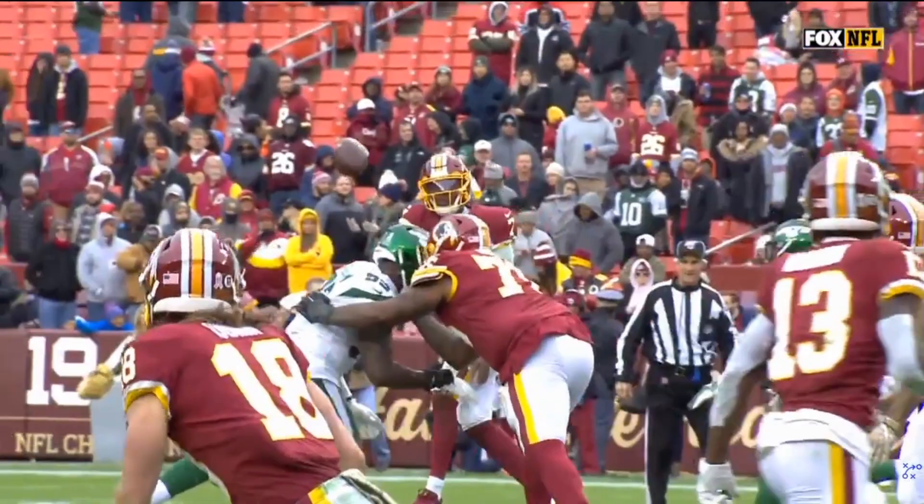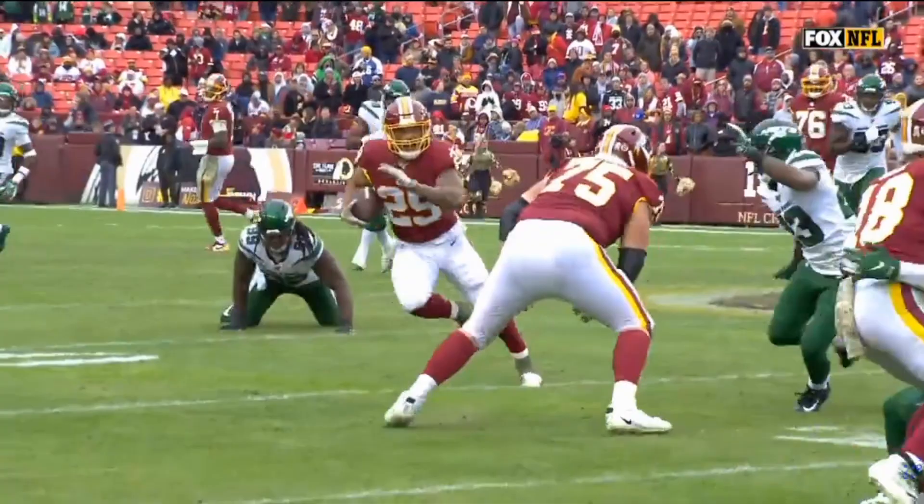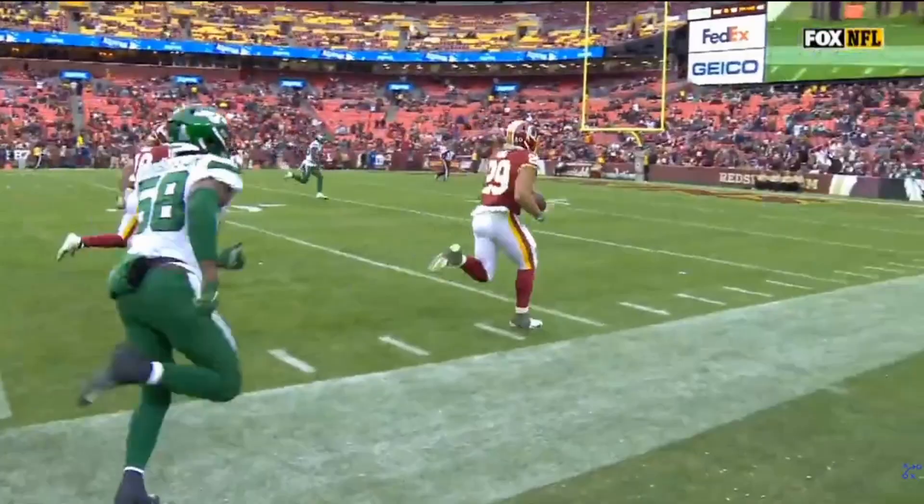Not the worst game we've seen from a running back. Could Geis grow into his role further, albeit in the awful Redskins offense? Let's break it down.